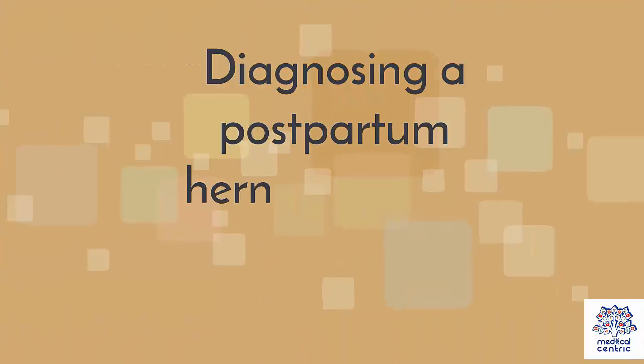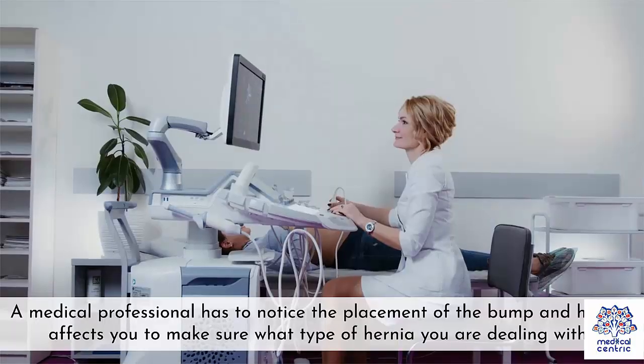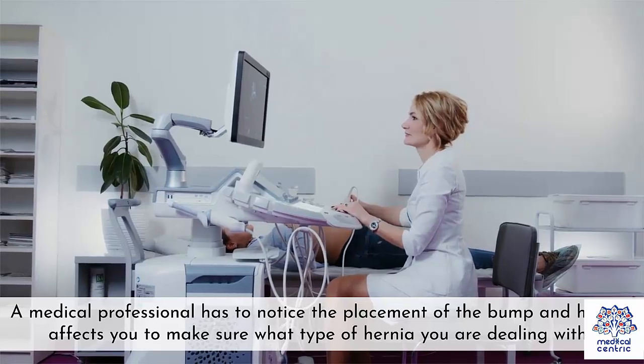Diagnosis. Diagnosing a postpartum hernia is simple due to the nature of the symptoms. A medical professional has to notice the placement of the bump and how it affects you to make sure what type of hernia you are dealing with.